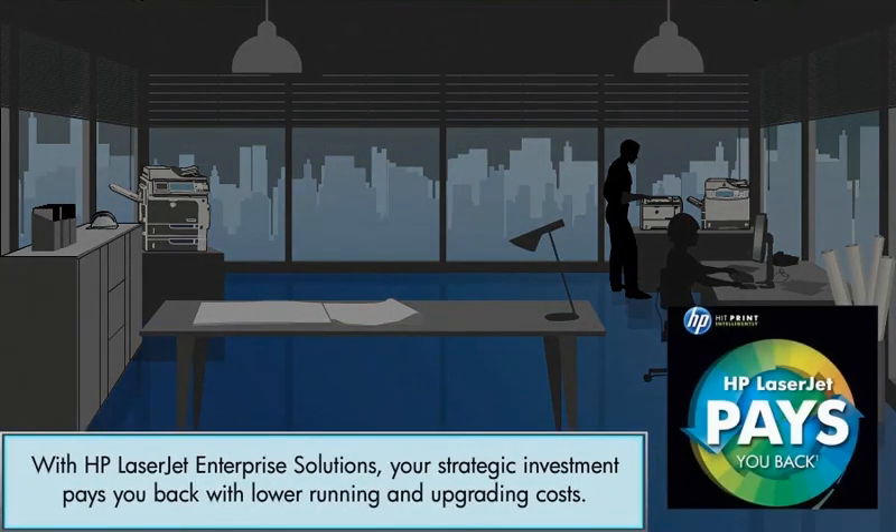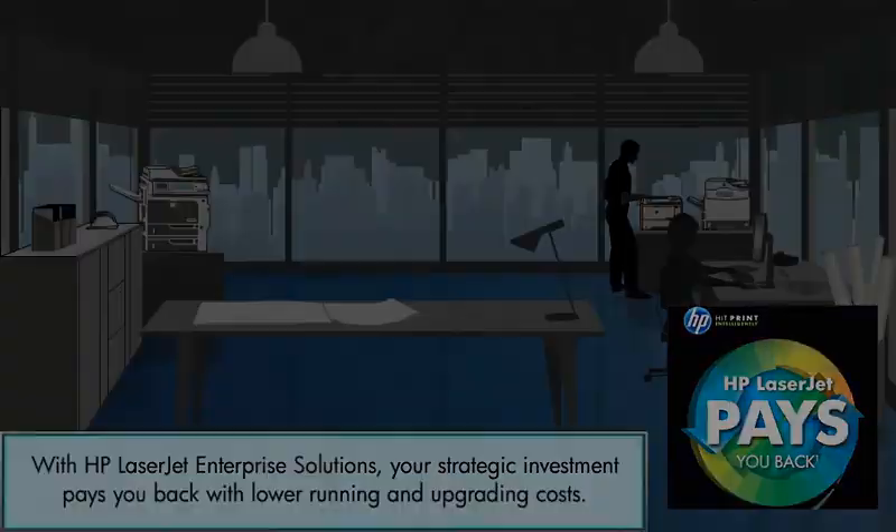With HP LaserJet Enterprise Solutions, your strategic investment pays you back with lower running and upgrading costs.